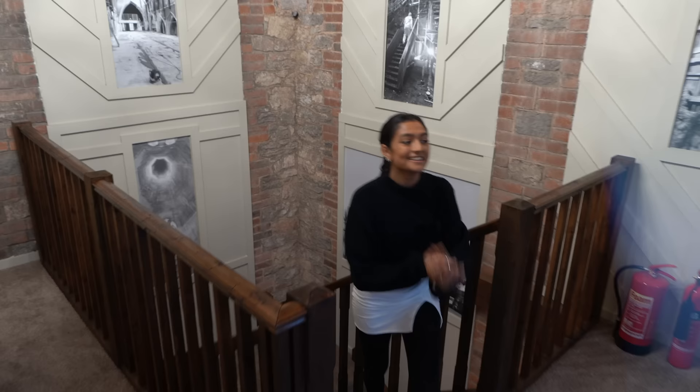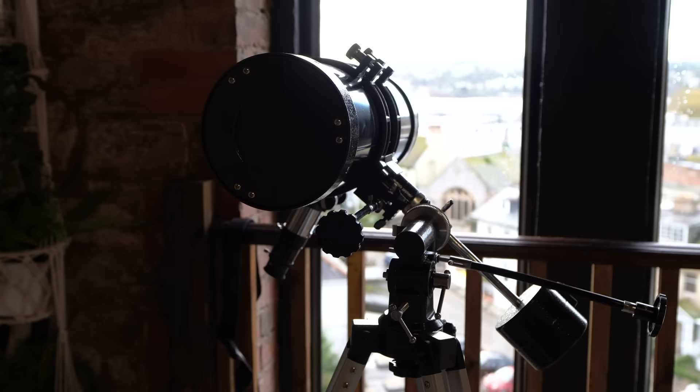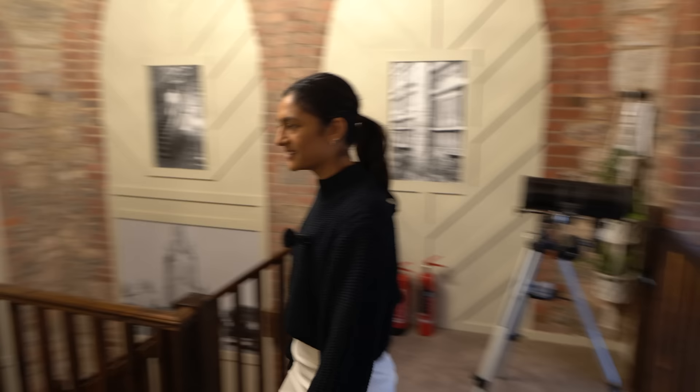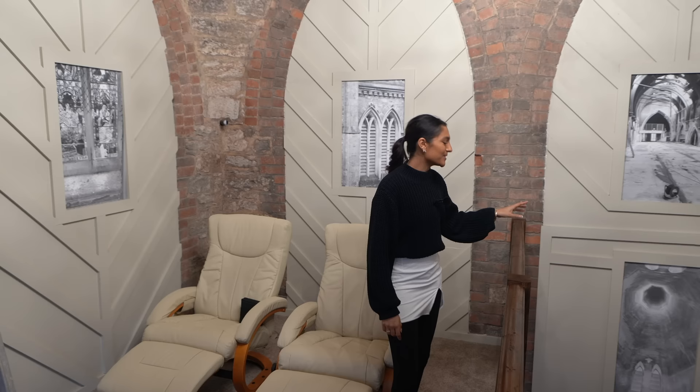Now we are at the top of the steeple and we've got some incredible views. We can see Torquay Harbour and the views of the town centre, and you can see across the bay too. We've even got a telescope here — you can tell it's a great view spot. You could look at ships or stars at night, or just chill out and sit in these massage chairs and look at the view. And we've got more photos of the progress — restoration shots.